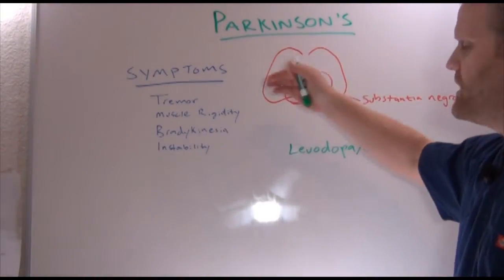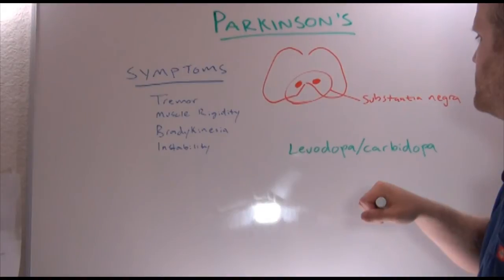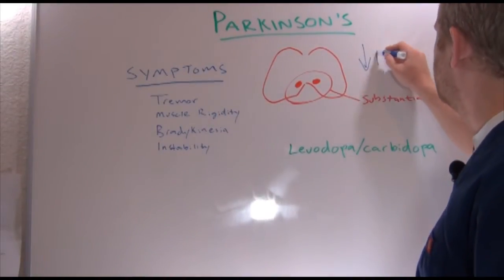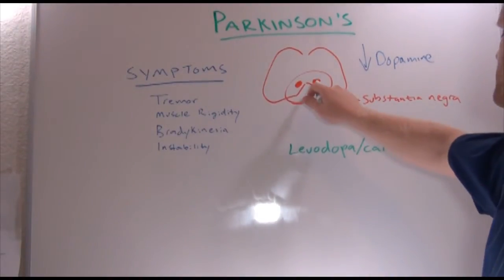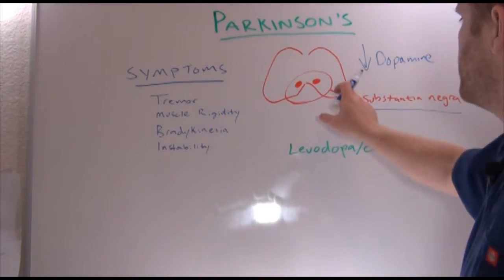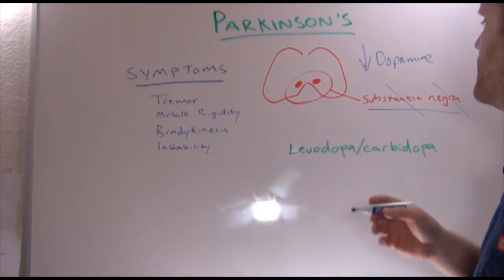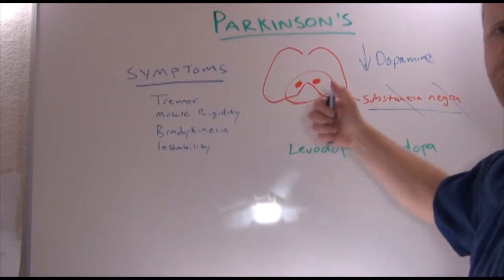To get started, this is kind of a frontal section of the brain, looking in on the brain. To understand what Parkinson's is, we first need to realize that Parkinson's is really the result of decreased dopamine within the brain. Dopamine is controlled by the substantia nigra, which is located in the midbrain, bilaterally. What happens with Parkinson's disease is the cells in the substantia nigra are unable to secrete dopamine — they're not creating dopamine anymore.